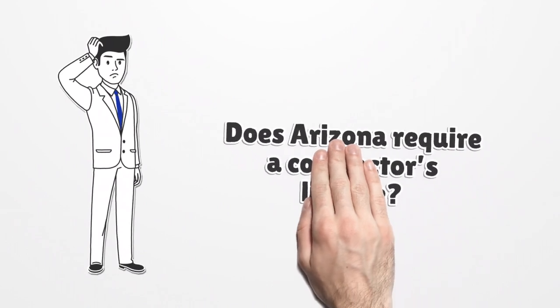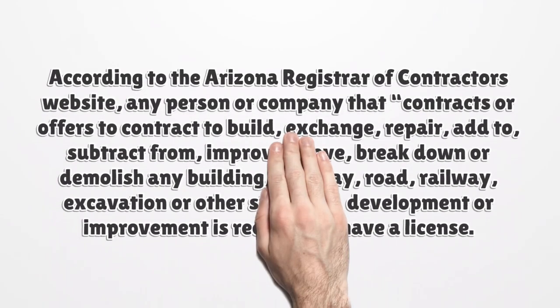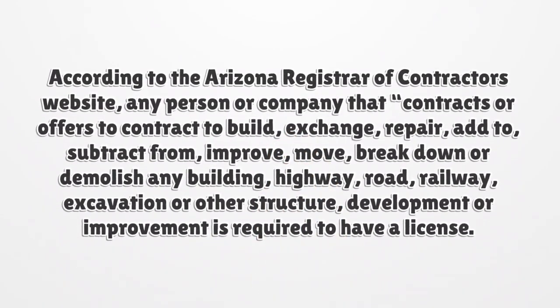Does Arizona require a contractor's license? According to the Arizona Registrar of Contractors website, any person or company that contracts or offers to contract to build, exchange, repair, add to, subtract from, improve, move, break down or demolish any building, highway, road, railway, excavation or other structure, development or improvement is required to have a license.